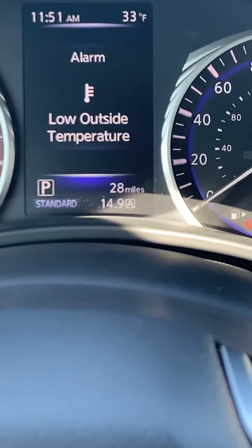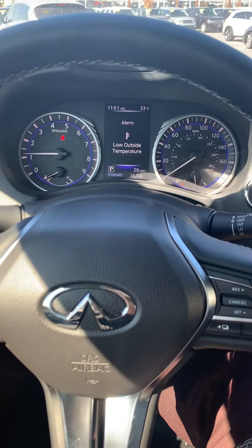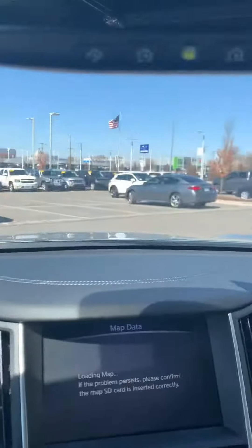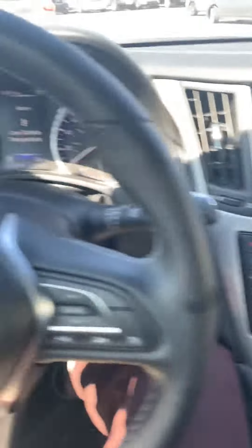This only has 28 miles on it — this is a brand new 2018 Infiniti Q60. My name is Larry French here at Bob Moore Infinity in Oklahoma City. If you have any questions, please give me a call.